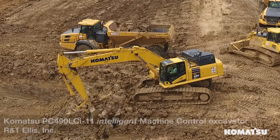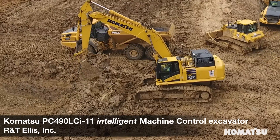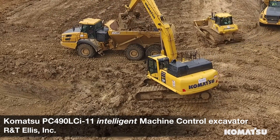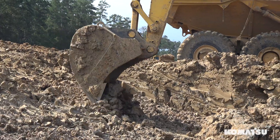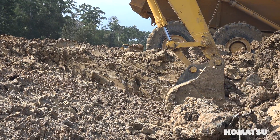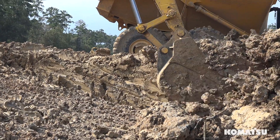This particular machine right here is awesome. We've had no glitches with it whatsoever. Any of the track operators we put on it just fall in love with it immediately. I mean, it practically runs itself — just an all-around good piece of equipment. It's got a big bucket, loads the trucks just like that.